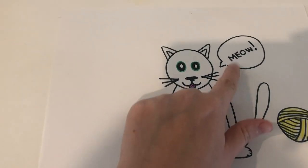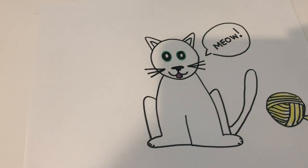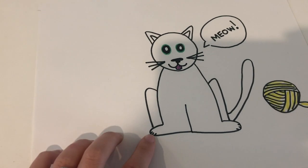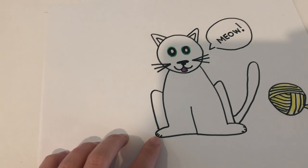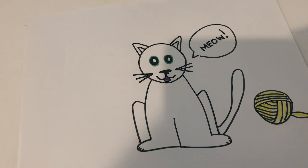Did you know that cats say meow? Cats usually have a long tail, but some cats have short tails. Cats have four toes, but there are certain types of cats that have five toes, just like humans.